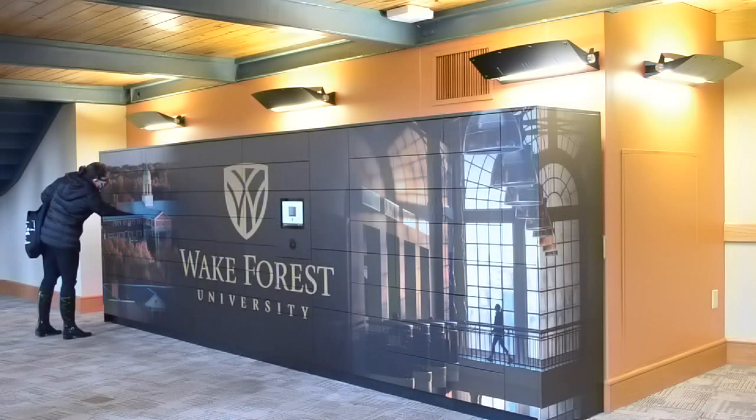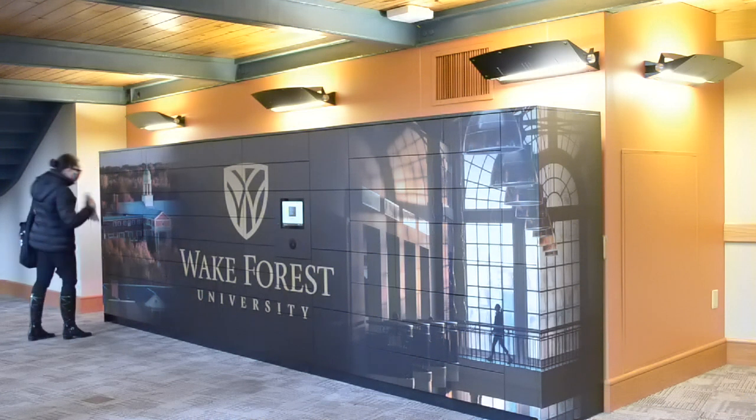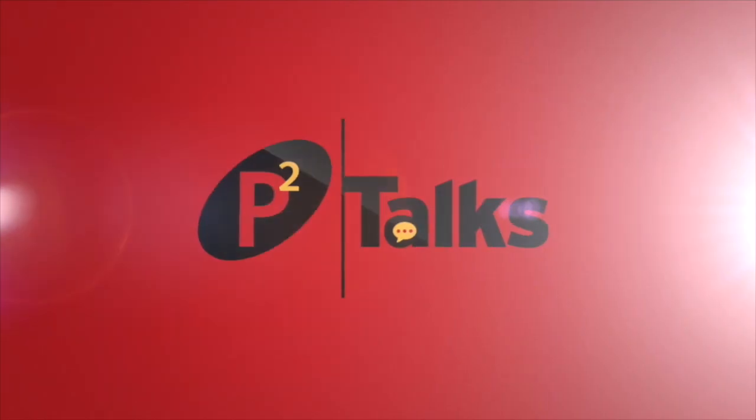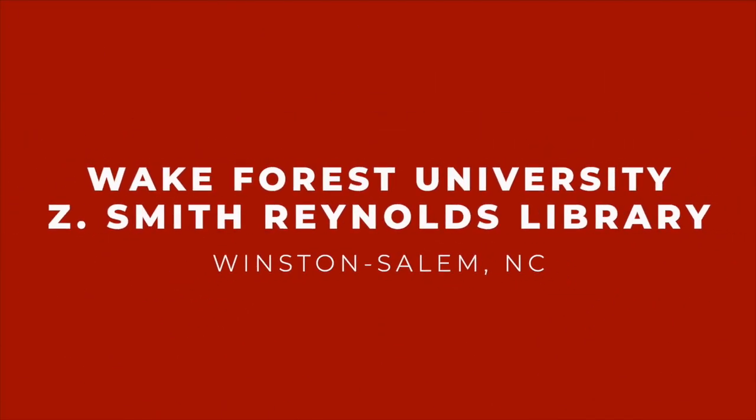When the first set was installed and we were testing them, I was like, this is going to be awesome. The library, Z. Smith Reynolds Library, serves the undergraduate and graduate population. There are a couple of other libraries on campus that we don't actually serve, but the total number of students is about 8,000 students per semester.